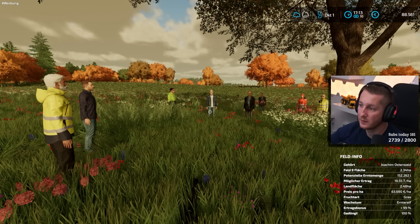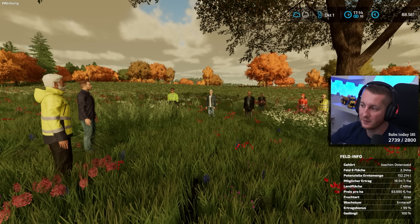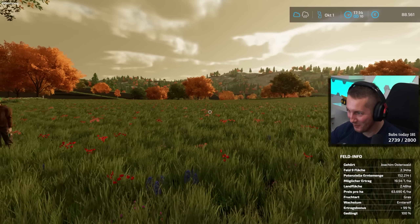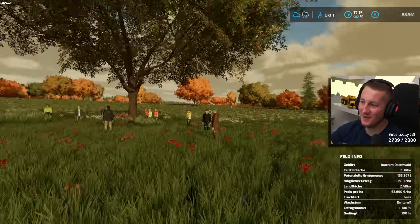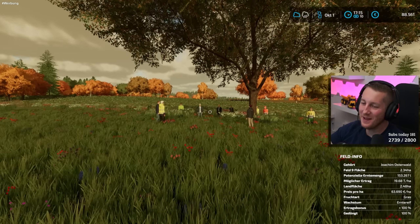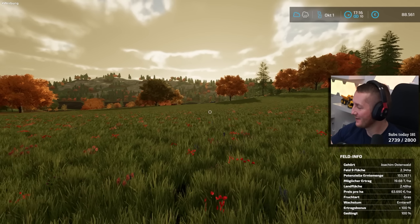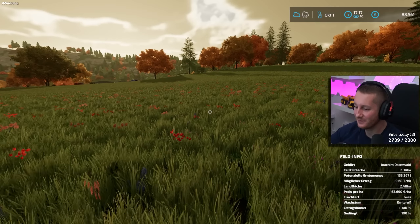Ich möchte auch daran erinnern, wir haben noch ein anderes Straßenprojekt, was auch nebenbei noch realisiert werden muss. Herr Langhammer, Sie kommen aus Berlin – ich habe gehört, ihr verschätzt euch mit Zeiten gerne mal. Auf geht's – ich bin bei der erste Wurst holen.